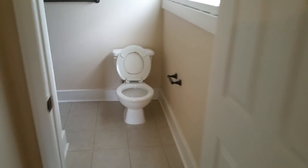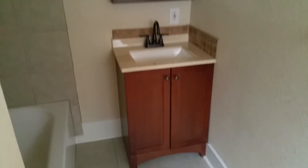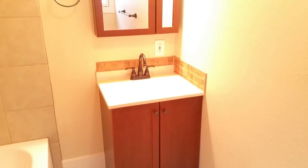And here's the other bathroom back here — new vanity, new mirrors, new tile.